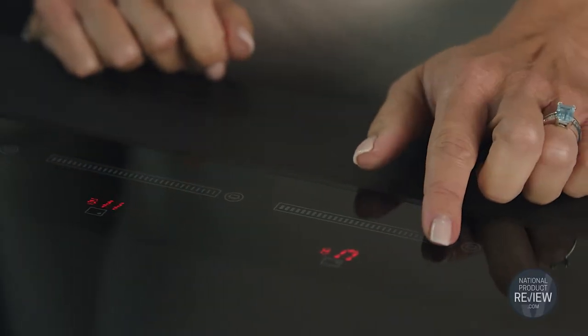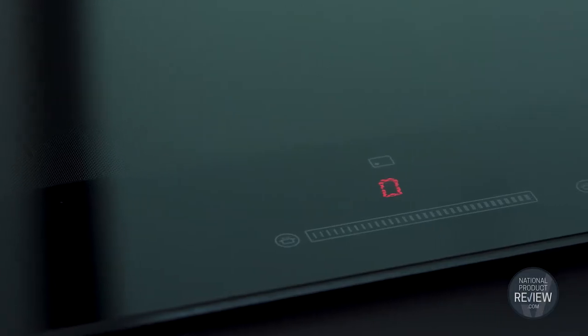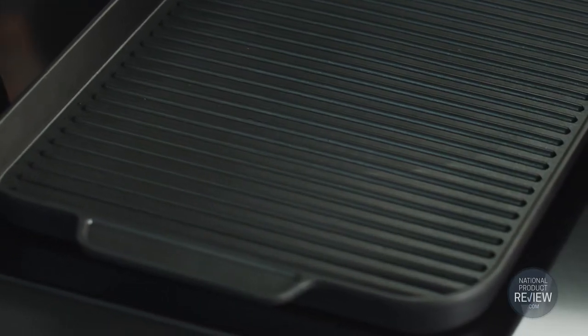SmartZone will allow you to link two cooking zones so you can accommodate larger pots, pans, and griddles. And the Power Boost feature provides an intense burst of heat, which is really great if you're searing foods like scallops and steaks.